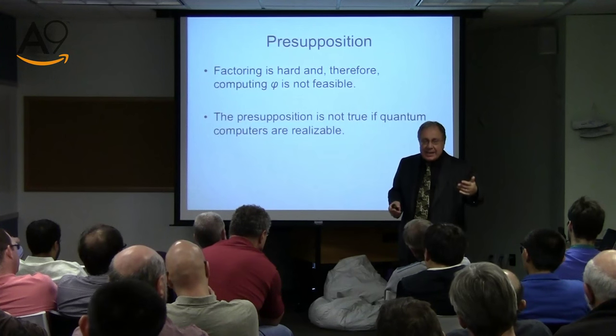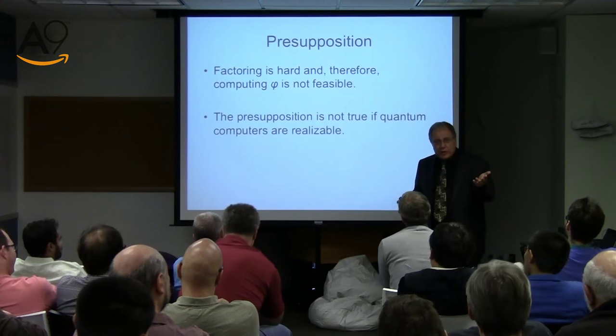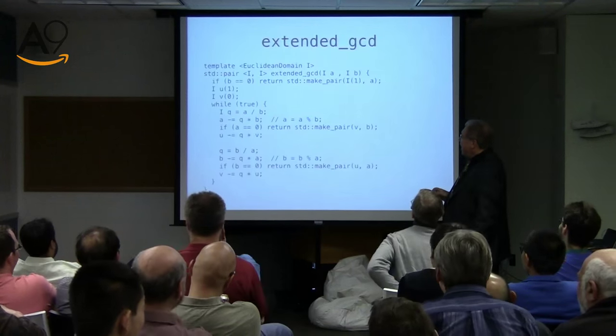Whether quantum computing will happen is like controlled fusion: when we were very young there were articles in Scientific American about how fusion would change the world and provide cheap energy for millions of years. They're still working on it. Whether quantum computing is like controlled fusion — harder or less hard — I have no opinion. When they declare victory tomorrow, don't blame me. I'm not saying it's impossible. No opinion.